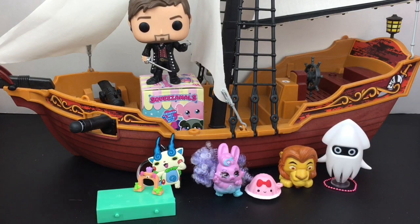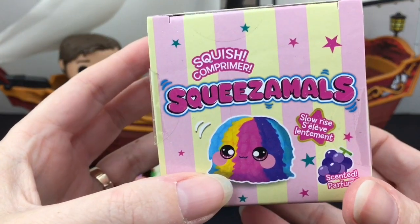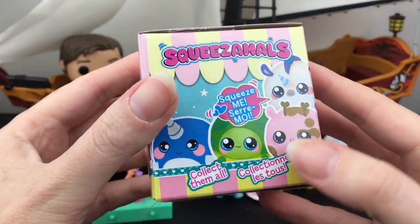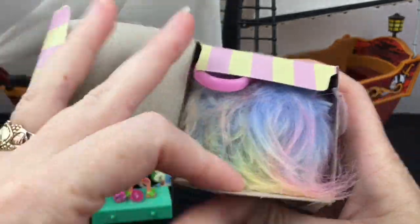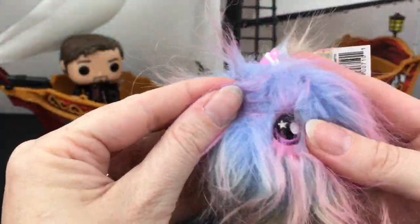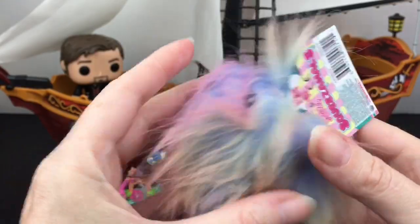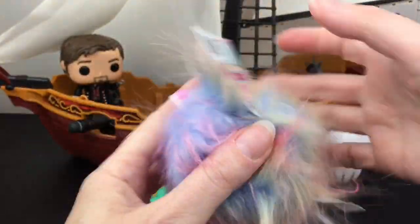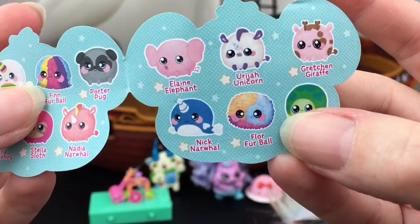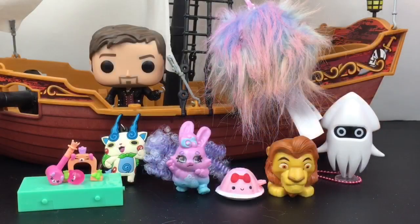Our last surprise is one of the little Squeezimals surprise plushies — the grape scented series. Let's see who we get. I think we have the fluff ball! Where's his face? There's an eyeball, there's another eyeball — how funny! He is super fluffy, he looks like one of those pom-pom balls you can use as a keychain, but he does have eyes you just have to look for them. We have Flor Furball — there's a lot of cuties in this series.